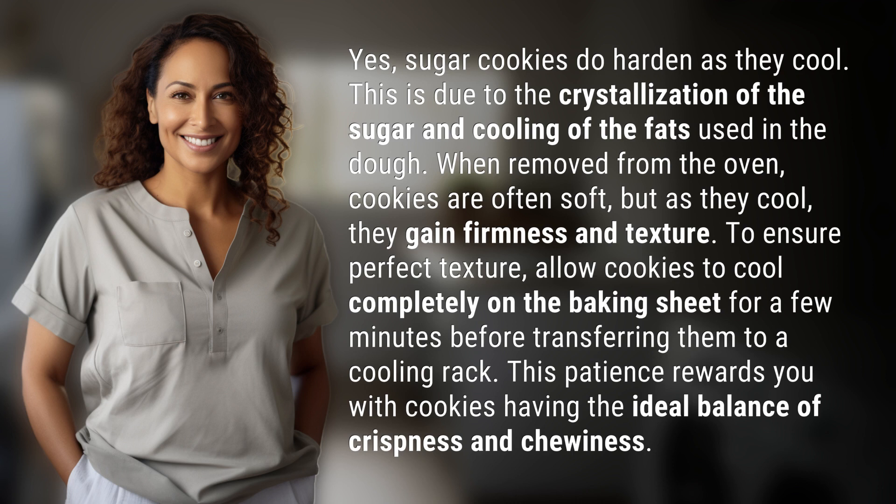To ensure perfect texture, allow cookies to cool completely on the baking sheet for a few minutes before transferring them to a cooling rack. This patience rewards you with cookies having the ideal balance of crispness and chewiness.